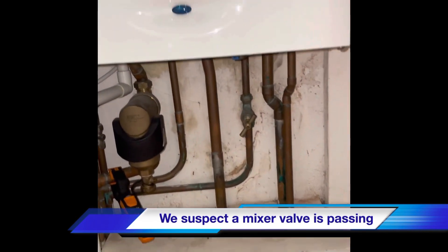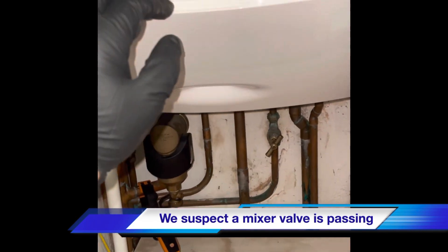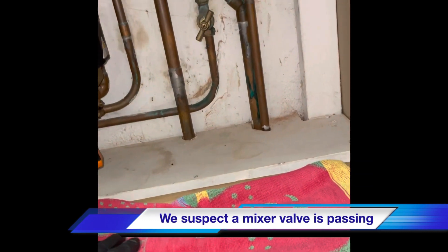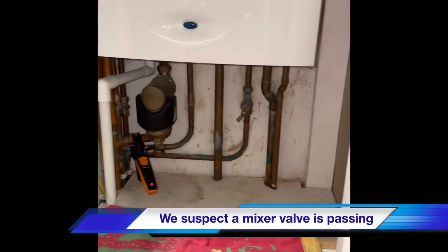We're just going to run the hot taps here and check for any temperature escaping down the flow pipe, then check the temperature coming out of the hot taps on the floor.